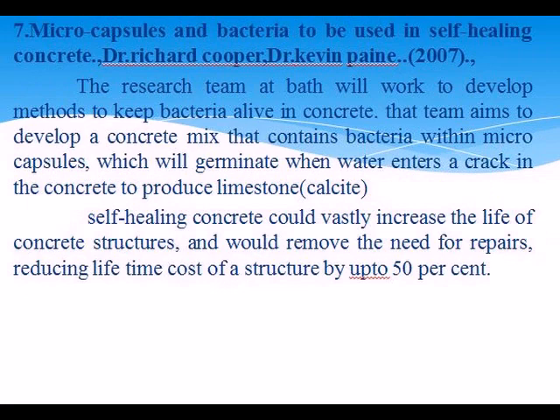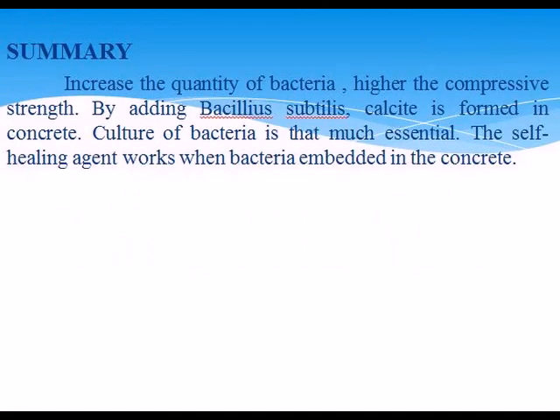Summary: increase the quantity of bacteria; higher compressive strength by adding Bacillus subtilis; calcium carbonate is formed in concrete; culture of bacteria is used as an essential agent; the self-healing concrete agent works when bacteria are added.